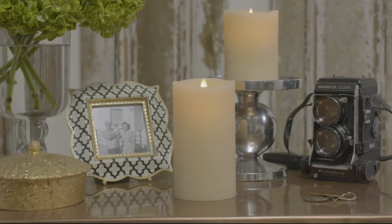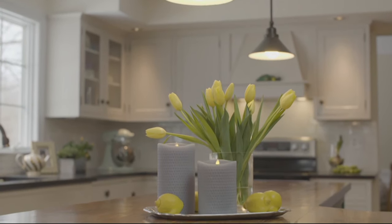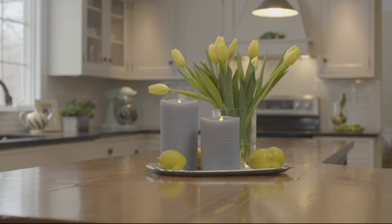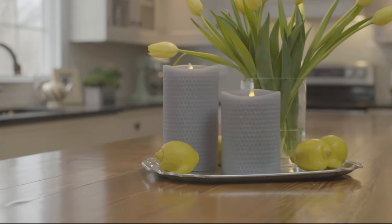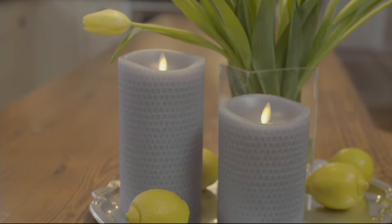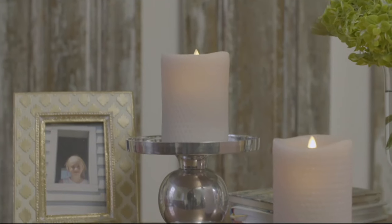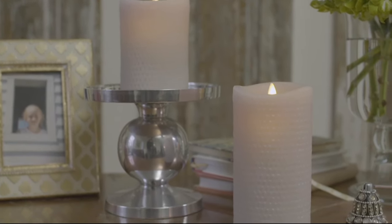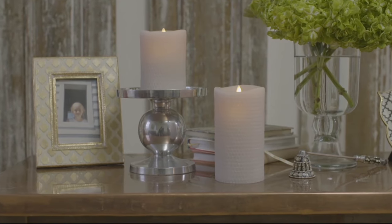If you love to create that ambiance and sanctuary feel in your home, this is a great alternative — you don't have to babysit them. You can place them near flowers, near curtains, on a kitchen island, and you're not going to worry about any fire hazard. Look at how placing two different sizes on a little tray with some lemons and tulips creates instant spring. You can put them on pedestals you already have at home.